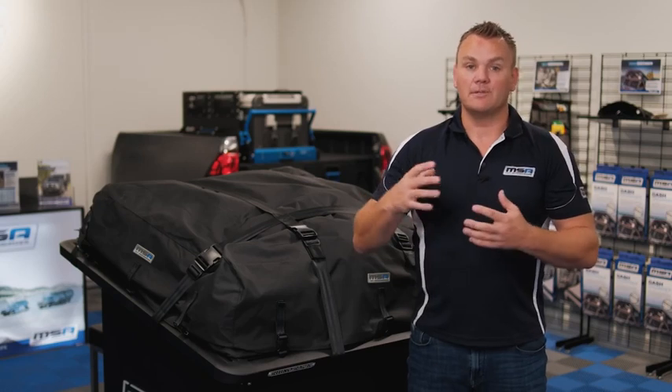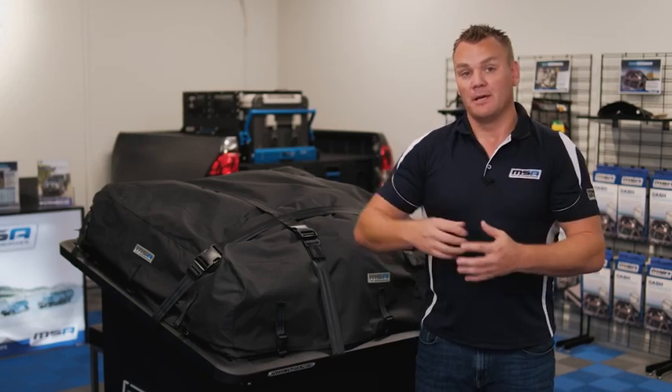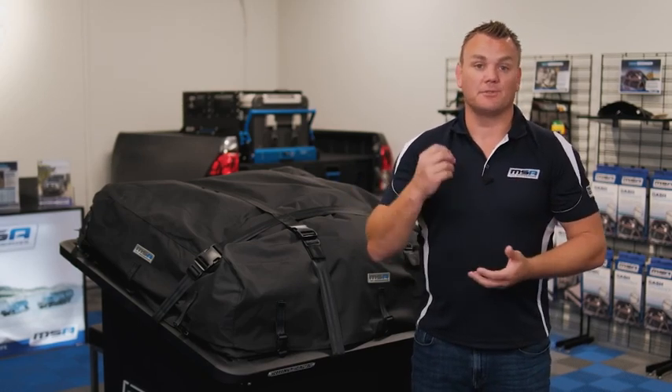Hey everyone, Richard from MSA here. I'm standing in our brand new showroom at our Gold Coast headquarters. At MSA we tend to talk a lot about our big-ticket items — draws, drop slides, towing mirrors.